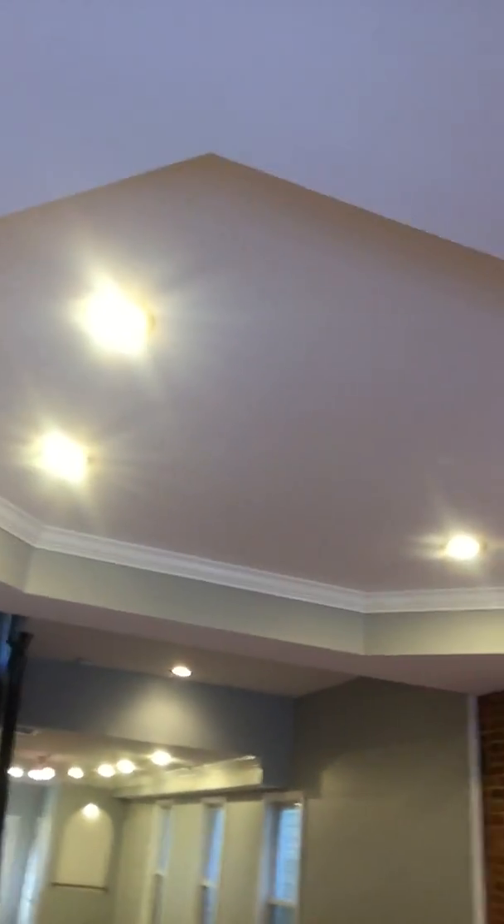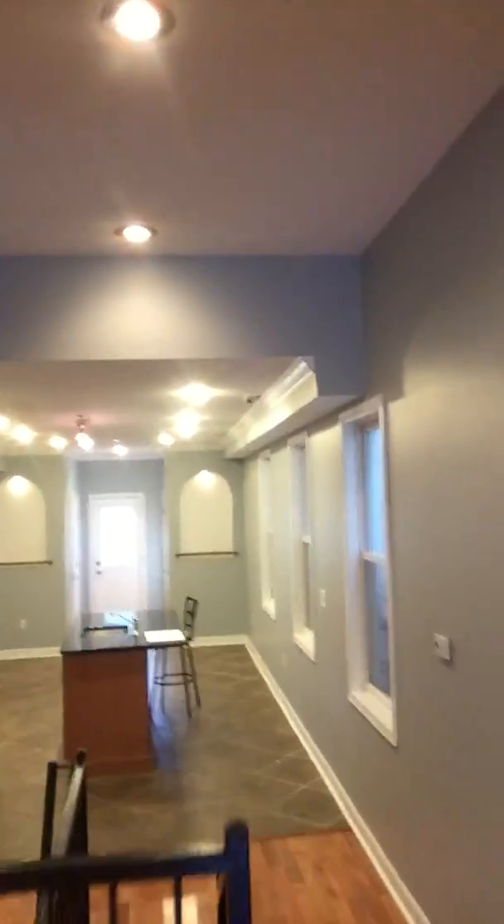As we enter, you can see we have gorgeous wood floors, wonderful tray ceiling with recessed lighting, and fabulous exposed brick with an open concept into the kitchen.